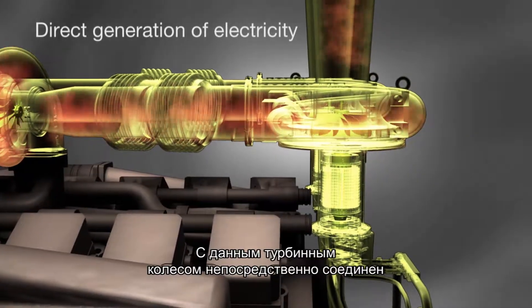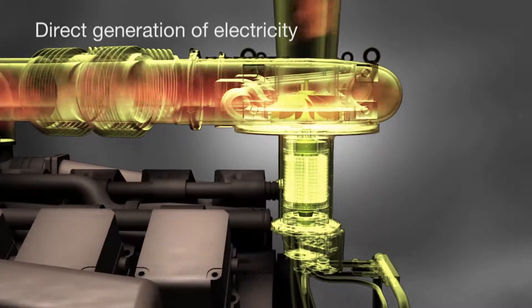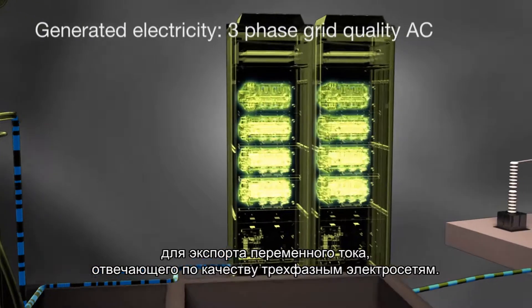Directly coupled to this turbine wheel is a high-speed alternator that generates electricity. The electricity produced is then conditioned and inverted by the power electronics and exported as three-phase grid-quality AC.